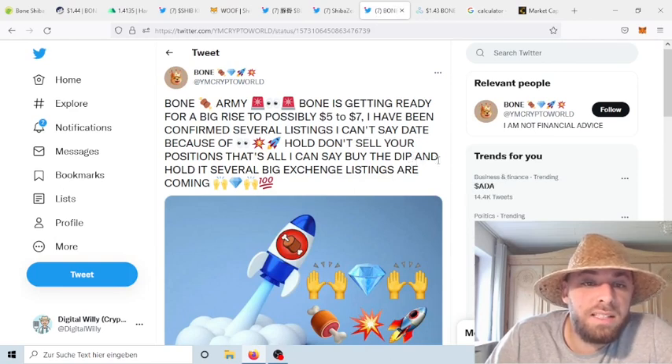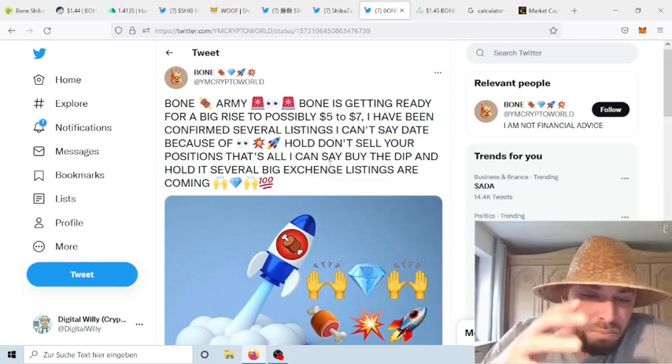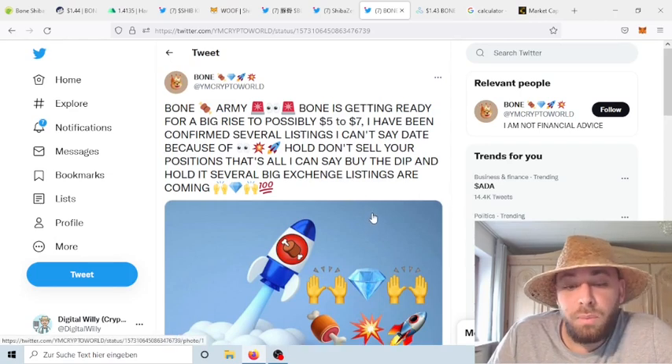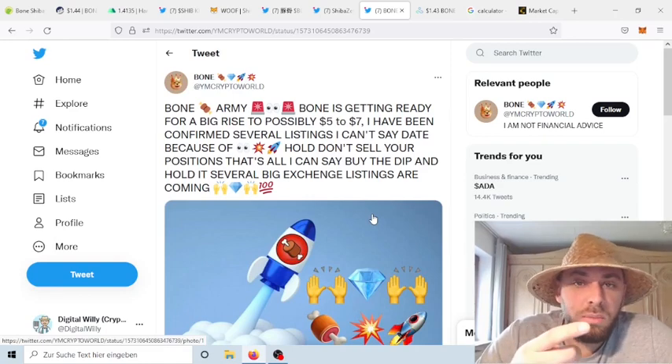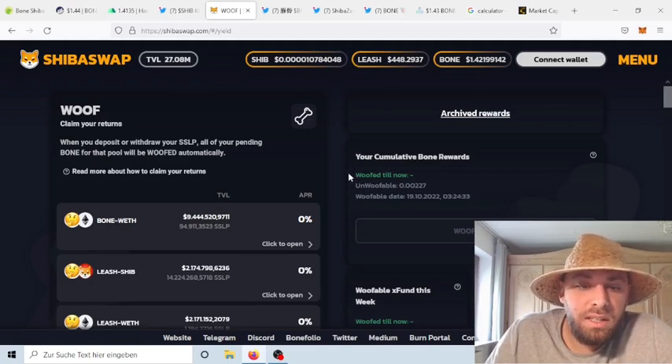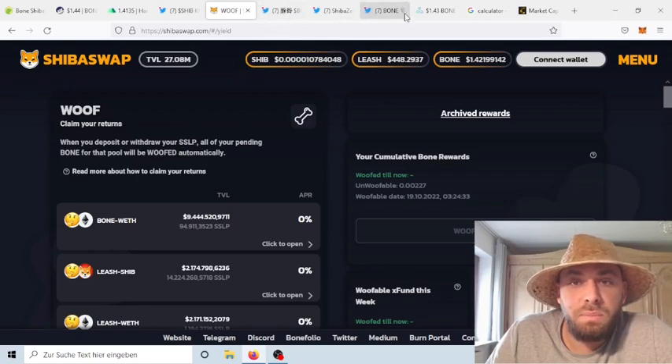Switching to another tweet from Bone, it says: 'Bone army — Bone is getting ready for a big rise to possibly $5 to $7. I have confirmed several listings, I can't say the date because of a big explosion incoming. Rocket — hold, hold, don't sell your position. That's all I can say. Buy the dip and hold it. Several big exchange listings are coming.' One thing we know for sure: FTX exchange also bought in, as did Gate.io. The rewards on ShibaSwap have actually stopped — people right now don't get any rewards on ShibaSwap, and the locked liquidity amount on ShibaSwap is at one of its lowest points. So quite soon something really needs to happen for the entire Shib ecosystem.